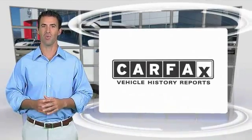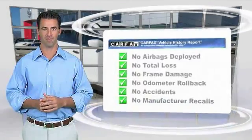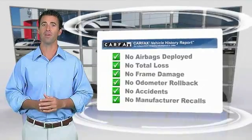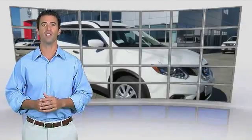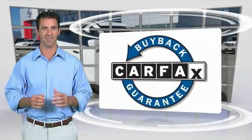Here's another high-quality vehicle with the Carfax Vehicle History Report. Be sure to find a complimentary copy of this report online or contact the dealership. This vehicle qualifies for the Carfax Buy Back Guarantee. We'll see you next time.